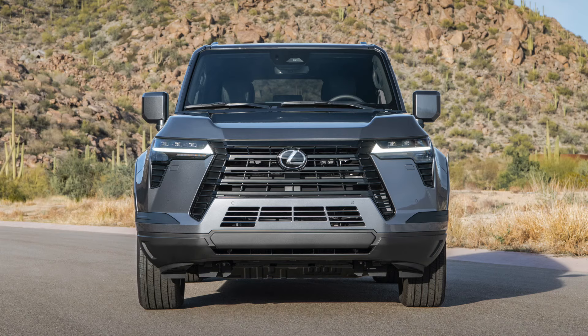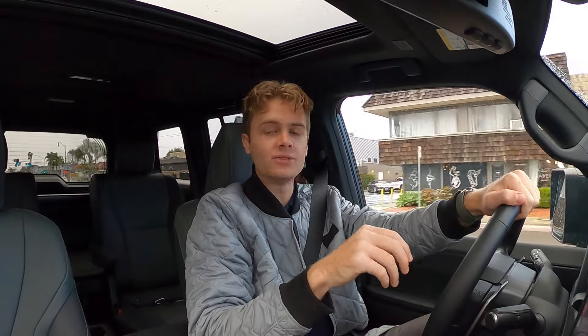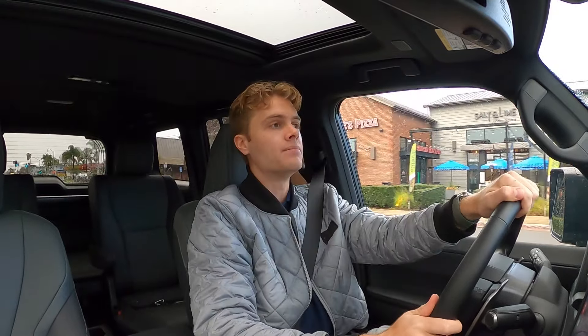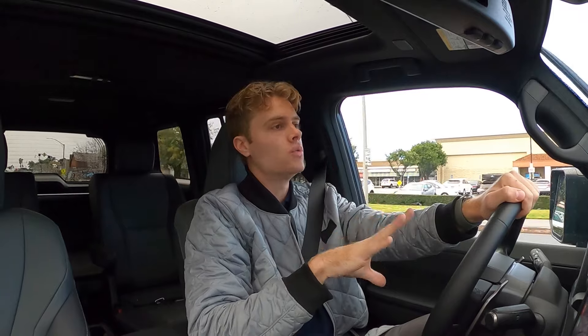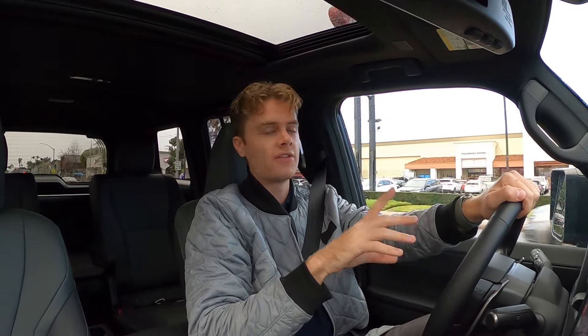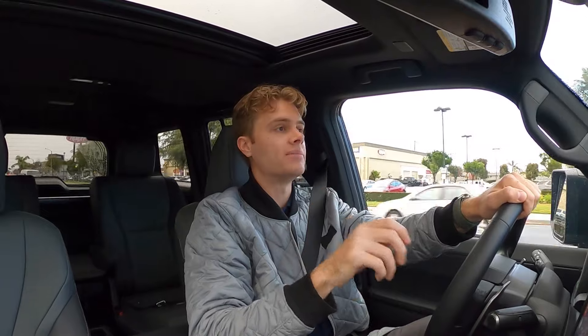The side view mirrors are rectangular in a vertical sense, so they are not very wide and don't really show you too much of your blind spot. You kind of have to make movements to see what is in your blind spot because of their unique shape. They do look really cool, but you are going to have to be extra careful when changing lanes. This does have blind spot monitoring, which is a huge help since you do have a rather big blind spot.